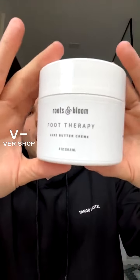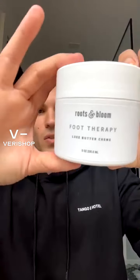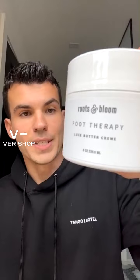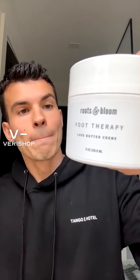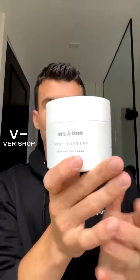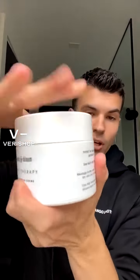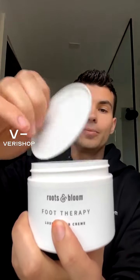Let me read you the ingredients, because most of them are just natural ingredients. We have deionized water, we have jojoba seed oil, coconut oil, shea butter, rosehip seed oil, and a few ingredients just to make the cream a cream. I'm going to open it up just to test it for you.